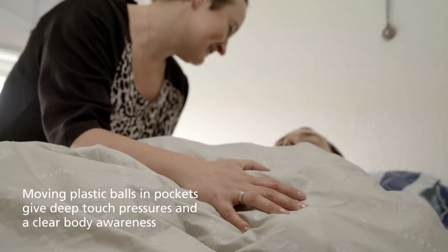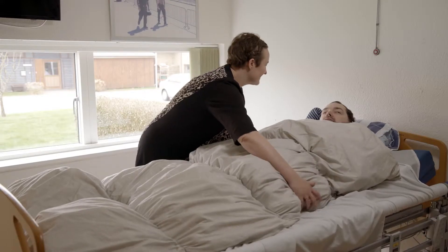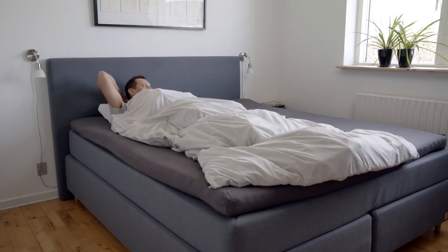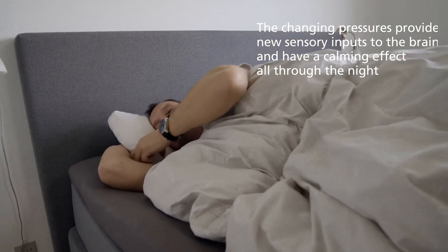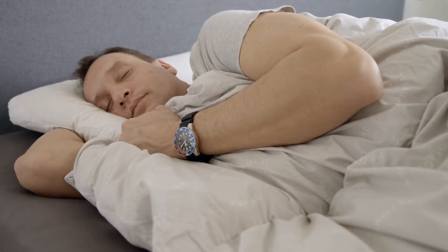Flexible is characterized by the moving balls in pockets. When the balls can move on the body, the deep touch pressures also change a little every time the person takes a deep breath or moves a little under the blanket. Every pressure provides new sensory input to the brain and makes sure that the calming effect of the blanket is maintained all through the night.